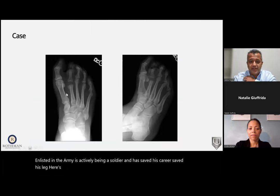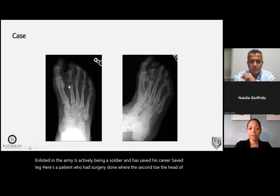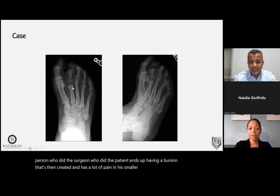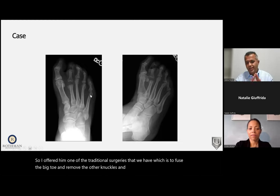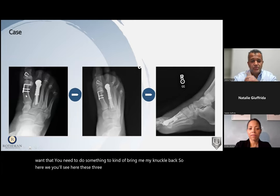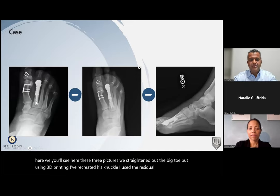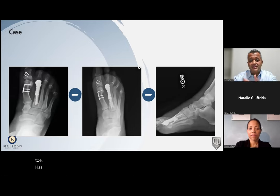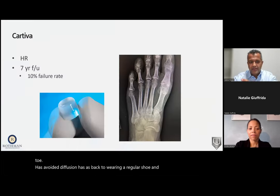Here's a patient whose second toe knuckle was removed during a prior surgery. This created a bunion and caused a lot of pain in the smaller toes because the second toe no longer had the knuckle needed to bear weight. I offered him traditional options — fuse the big toe and remove other knuckles — but he wanted his knuckle back. Using 3D printing, we straightened the big toe and recreated his knuckle using the residual bone to lock the 3D implant in place. He's saved his toe, avoided fusion, and is back wearing a regular shoe.